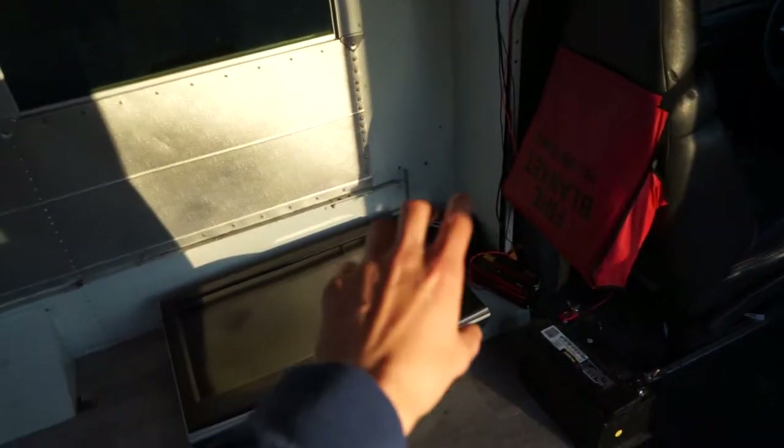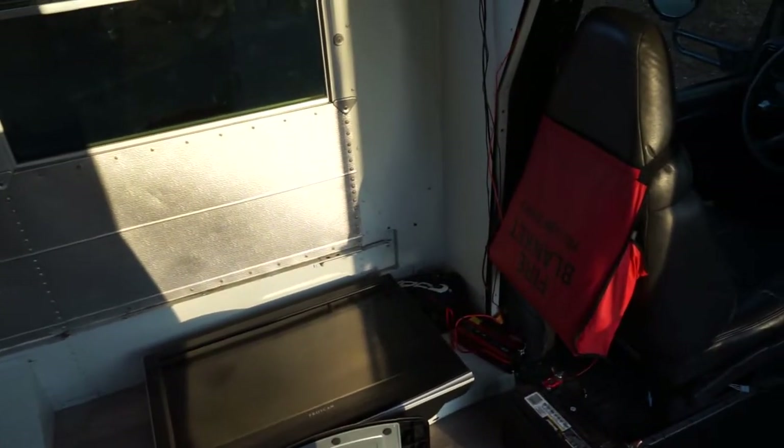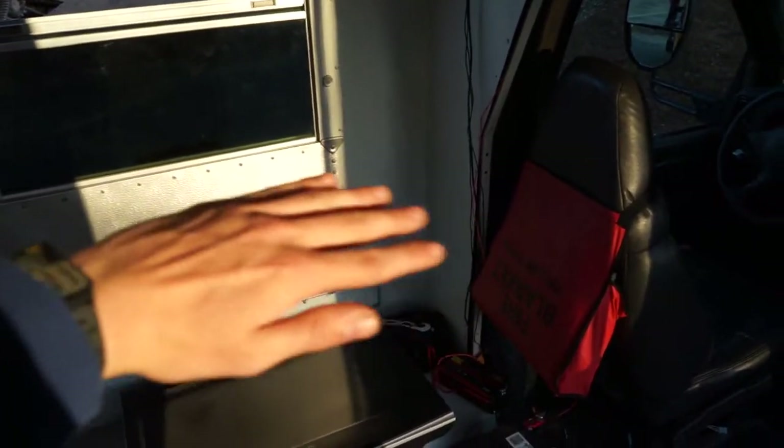On this side I'm thinking we have a mini fridge there and some sort of counter on top. That'll give us some counter space and a place to store drinks or cold items.